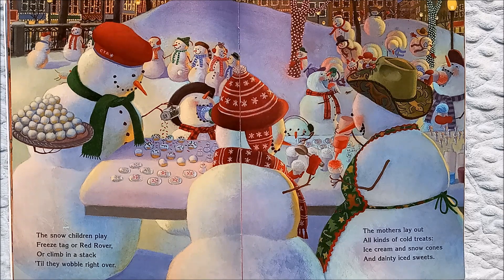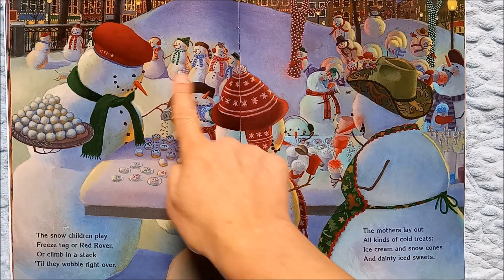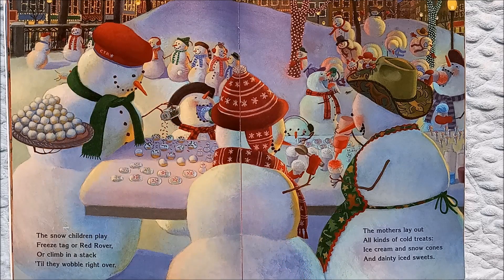The snow children play freeze tag or red rover, or climb in a stack till they wobble right over. I think they are wobbling right over, and it looks like they might be playing red rover over here.